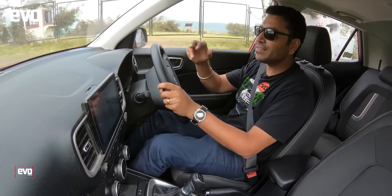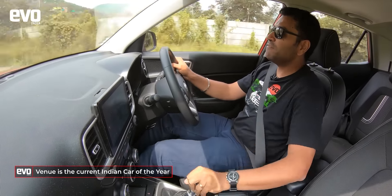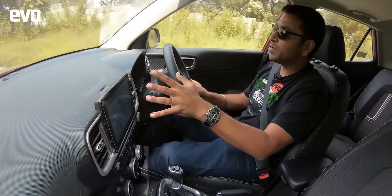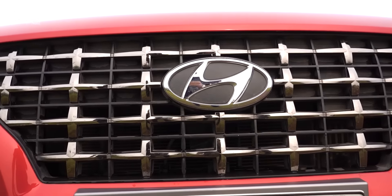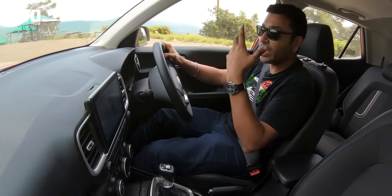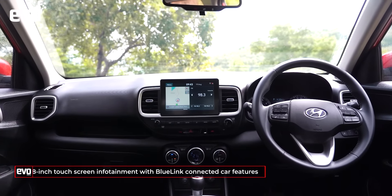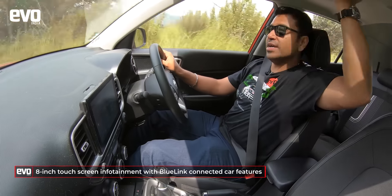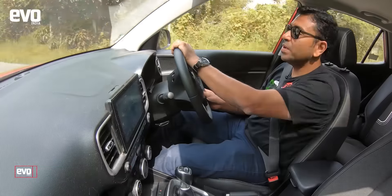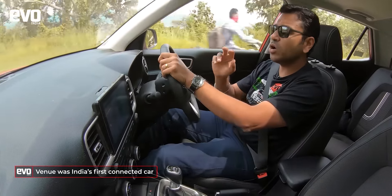The Hyundai Venue is our reigning Indian Car of the Year, and not without reason. With the Venue, things took a big step up in the compact SUV class — not just in terms of exterior styling, but mainly in terms of the interiors, the amount of equipment inside the car, and the premiumness of the car. You get a sunroof, but you also get telematics — the Hyundai Blue Link — plus Ford has its own system called Sync.